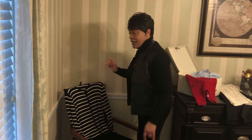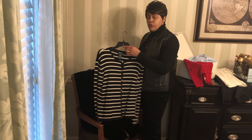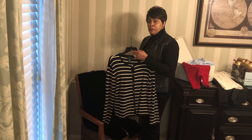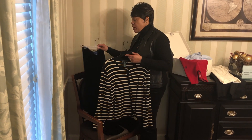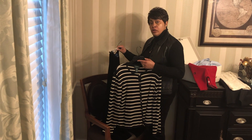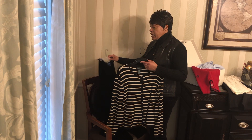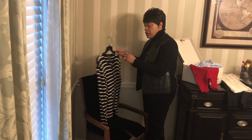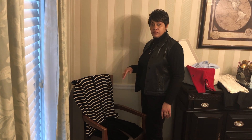Next, for the classic timeless buyer, I have a Ralph Lauren cardigan that I paid a dollar for. I paired that with a velour pair of pants that I paid a dollar for. And I think for $2, that's a timeless classic look. You can't go wrong.